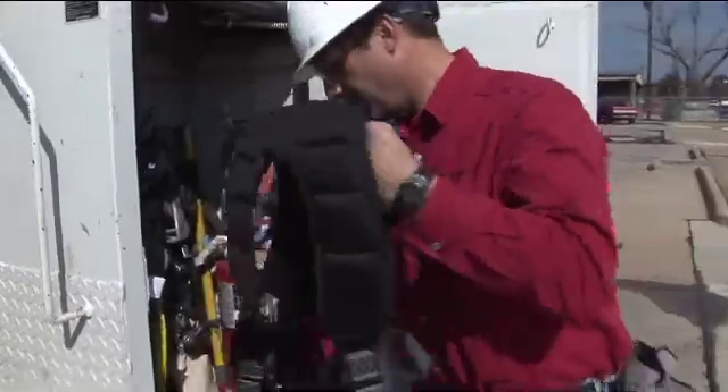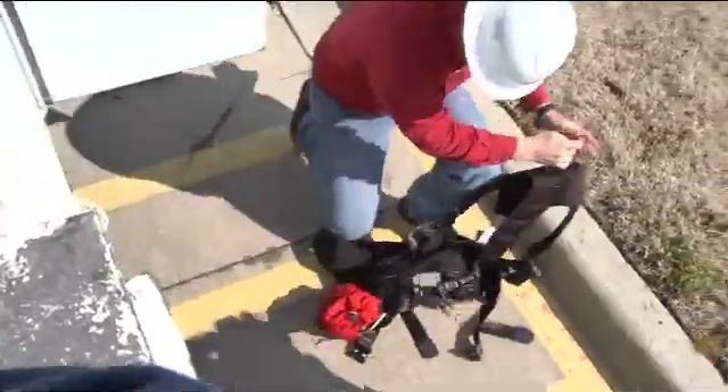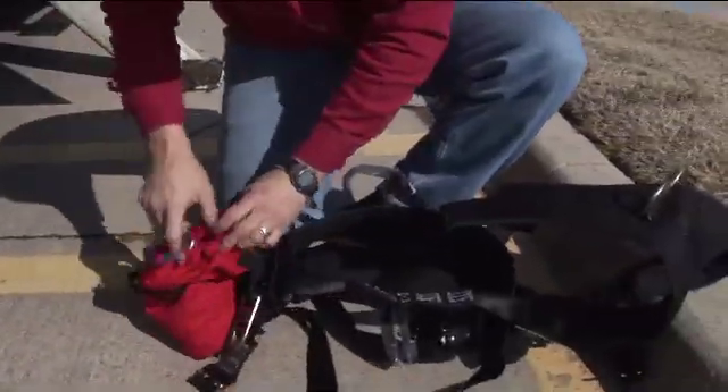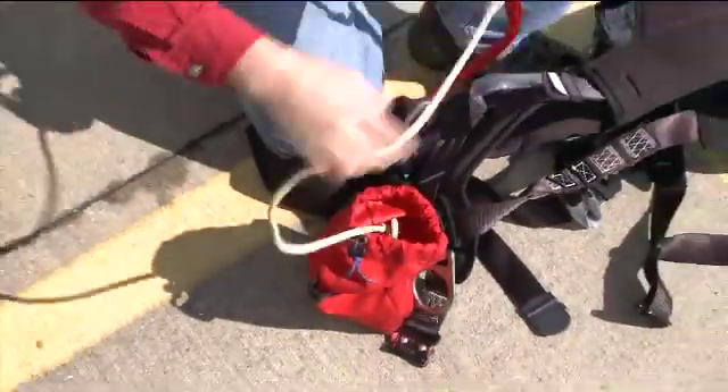Attached to this full-body harness is the SRK-11, a lightweight self-rescue kit that each worker can carry on their harness. It is important to spend a few moments inspecting the SRK-11 and other PPE components.